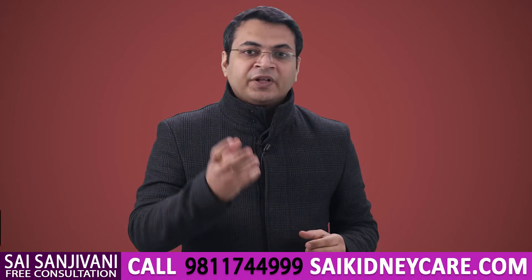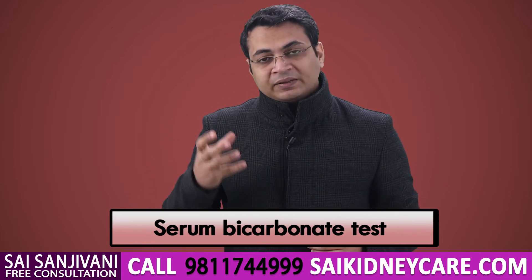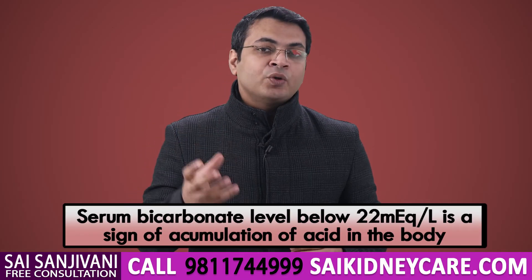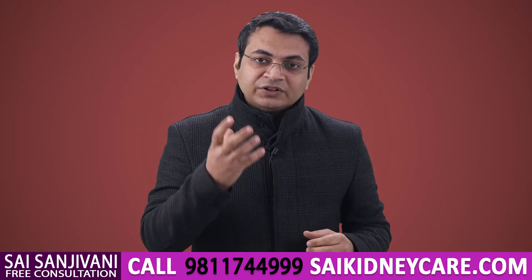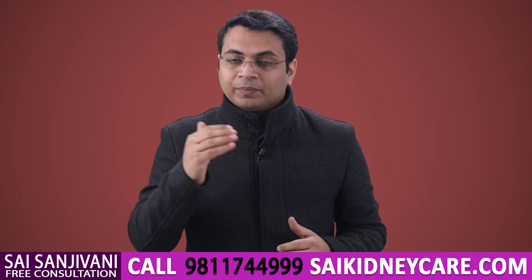To judge the level of acid in the body, there is a test known as serum bicarbonate. Serum bicarbonate levels tell us about the level of acid in the body. If the level of serum bicarbonate is below 22, that means your blood is acidic and you have to increase the amount of sodium bicarbonate. When the level reaches around 22 to 24, the acid is well regulated.